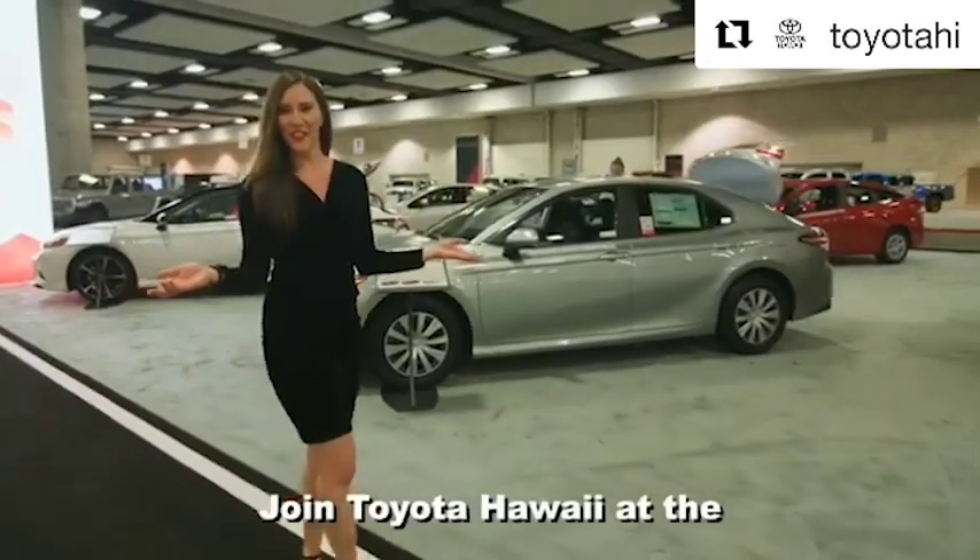Join Toyota Hawaii at the 2019 International Auto Show. I want to bring in Maggie Clark — she is a Toyota product specialist.